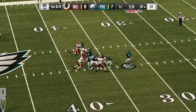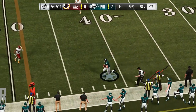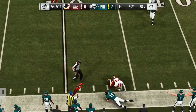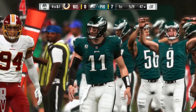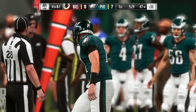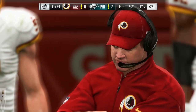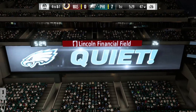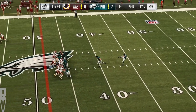They faked the give — now Wentz — it's a gain of nine yards, and that's going to bring up a fourth down. Now on fourth down, it's Cameron Johnston on to punt it away.